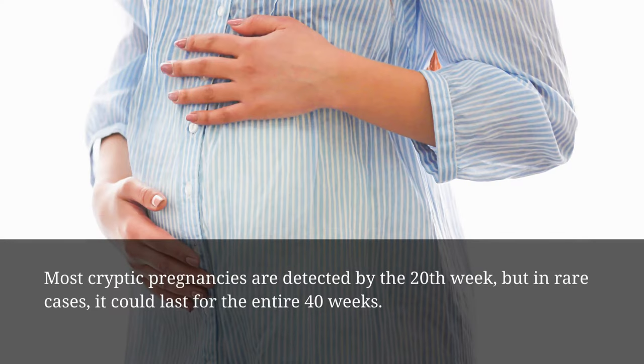How long does a cryptic pregnancy last? Most cryptic pregnancies are detected by the 20th week, but in rare cases it could last for the entire 40 weeks.